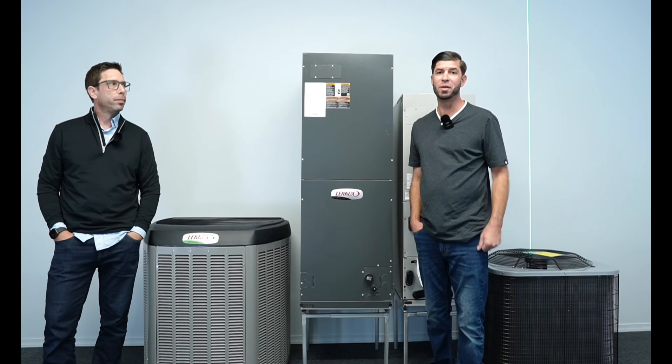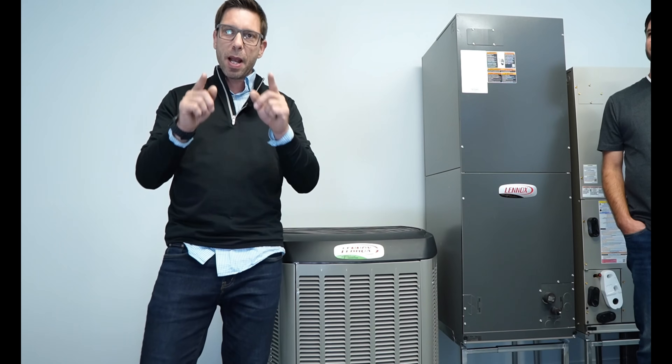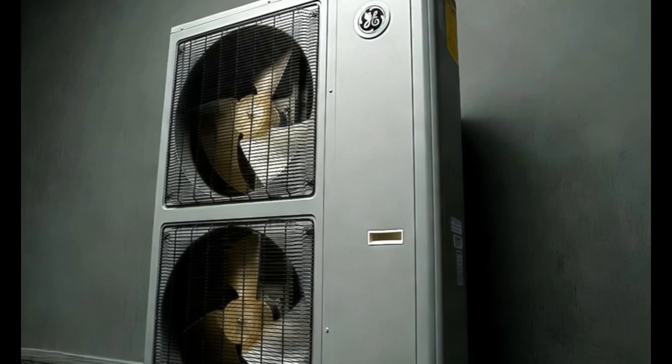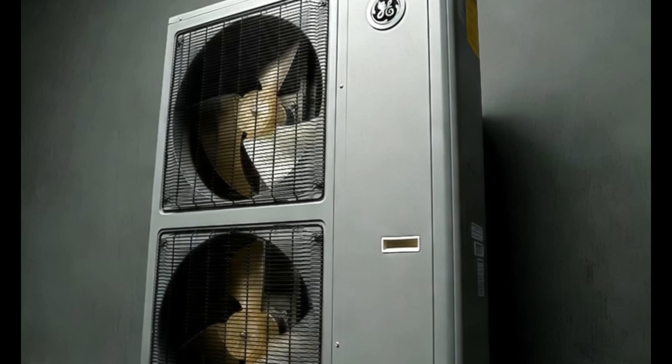I hope this video helped. If you have any questions, leave them in the comments below. Don't forget to smash the subscribe button and watch our next video about the most powerful heat pump on the market. See you guys next time.